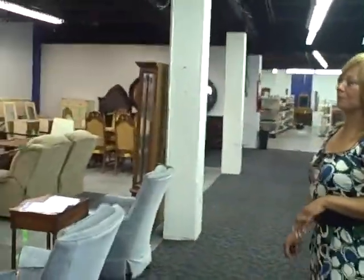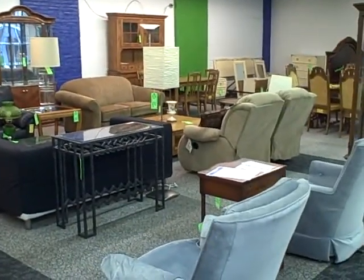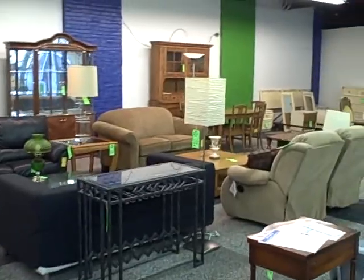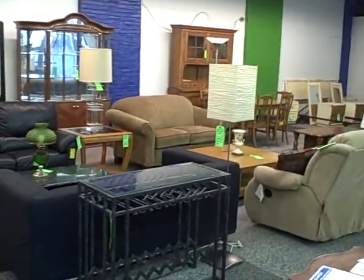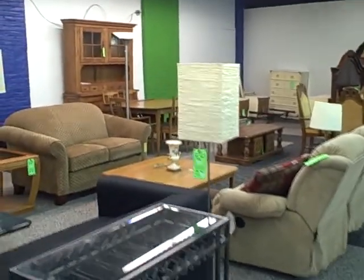What do we have, Gail? We are now in our home furnishings area. Love it. This will be a display of everything for your home to furnish it. You'll have sofas, chairs, desks, china cabinets — anything to start off with. Open up your doors, furnish your home. It's ready for you.